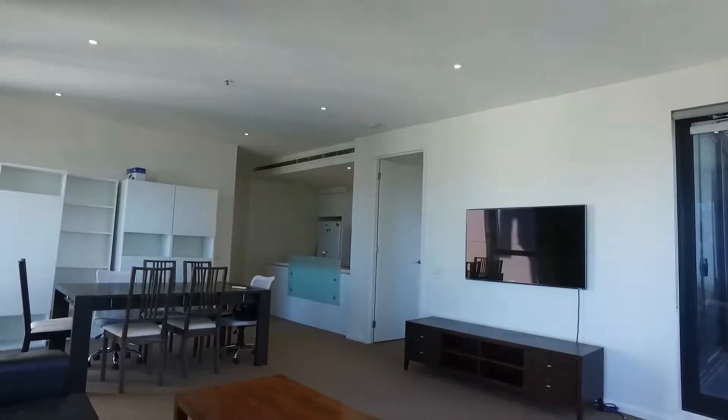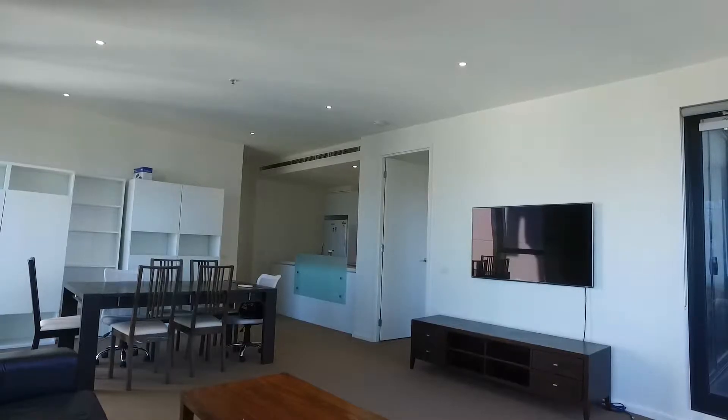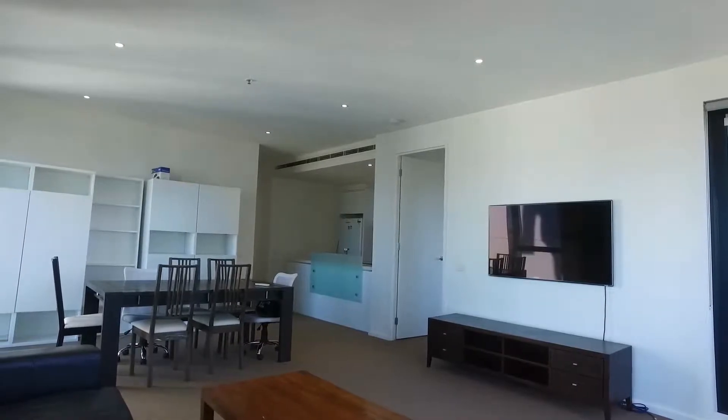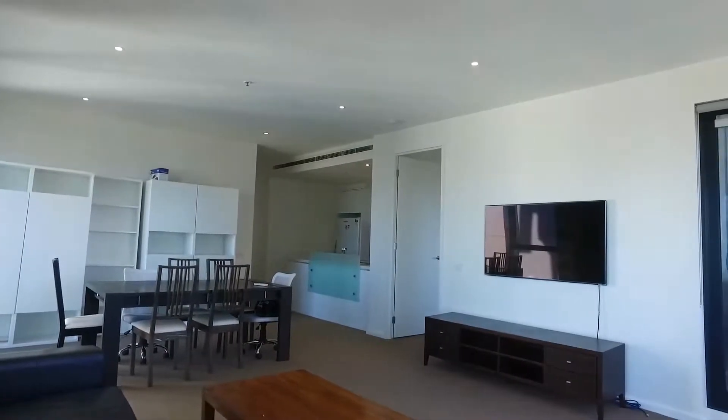Hi, this is Cathy from Melbourne Real Estate here to do a marketing video for 3308 of 27 Therry Street in Melbourne. This is a three-bed, two-bathroom, no car park space, fully-finished apartment. Let me give you a quick floor plan first.